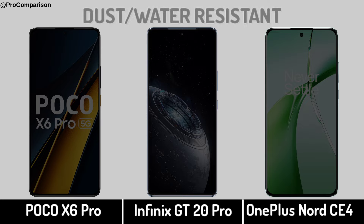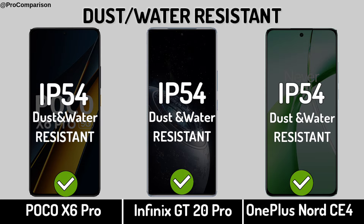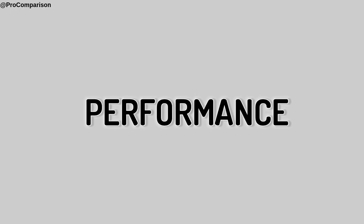Dust and Water Resistant. Now for performance.